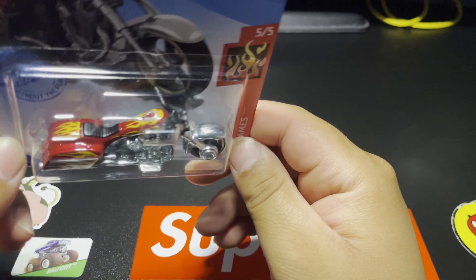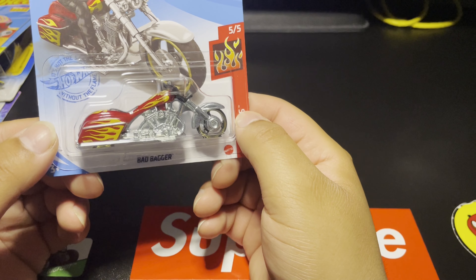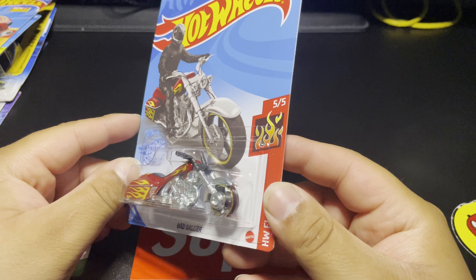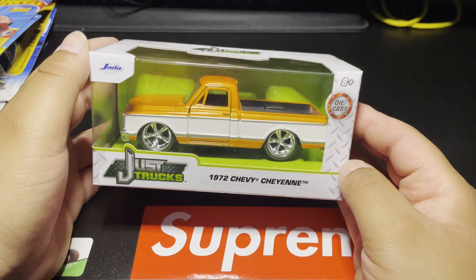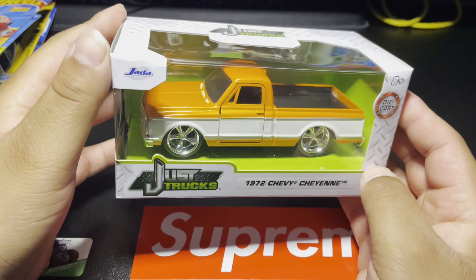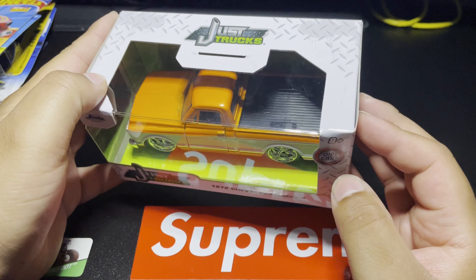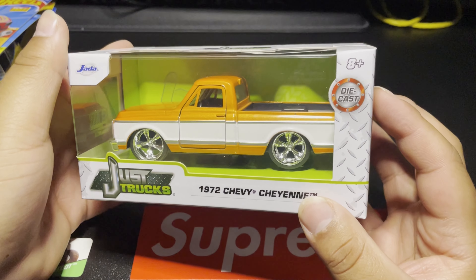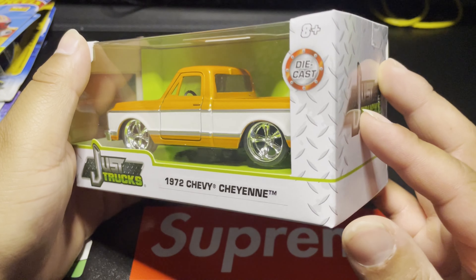I found this Bad Bagger out of the Hot Wheels Flame series — this one is awesome. That red paint with the yellow flames — oh my goodness. Some nice gold accented wheels, beautiful casting. I'm so glad I found this because I've never actually seen this one before. Another thing my wife ended up getting is this 1972 Chevy Cheyenne — gorgeous in that orange paint. Those nice sexy wheels — this thing is amazing.